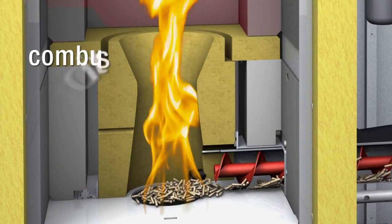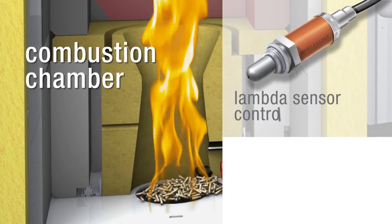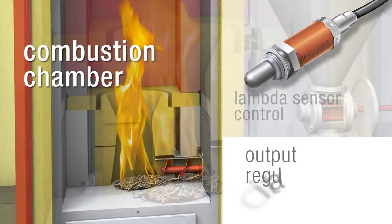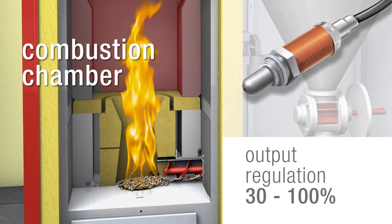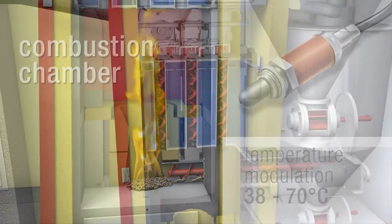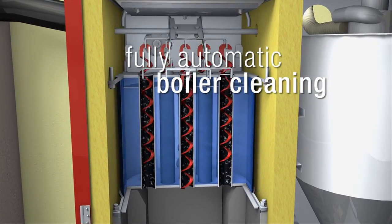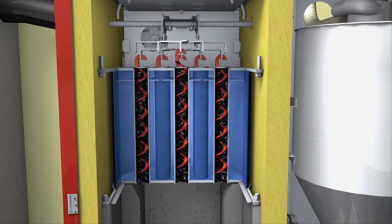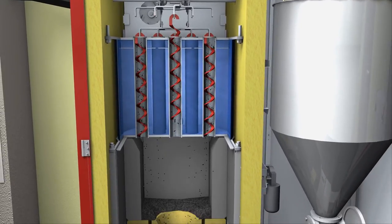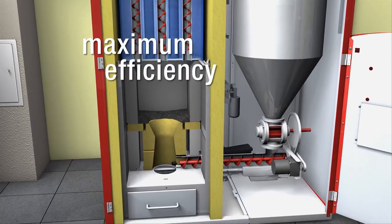The combination of combustion chamber and lambda sensor control, in combination with special efficiency and temperature modulation, ensures optimal working conditions without needing an accumulation tank. The surfaces of the heat exchanger are cleaned regularly from fly ash by controlled rocking movements of the turbulators, resulting in a continuous and efficient transfer of heat and a constant high rate of efficiency.